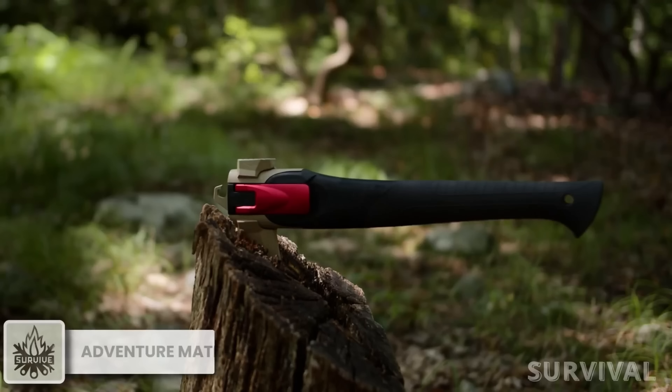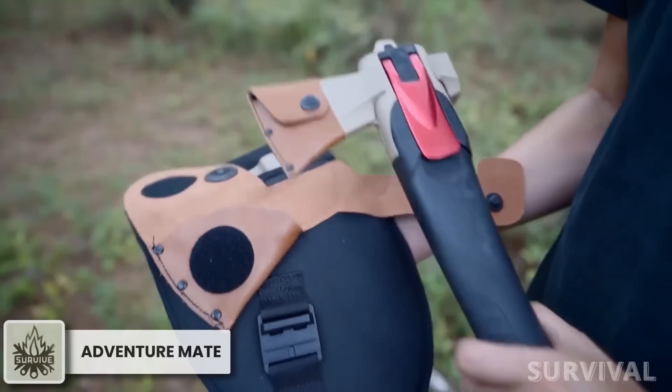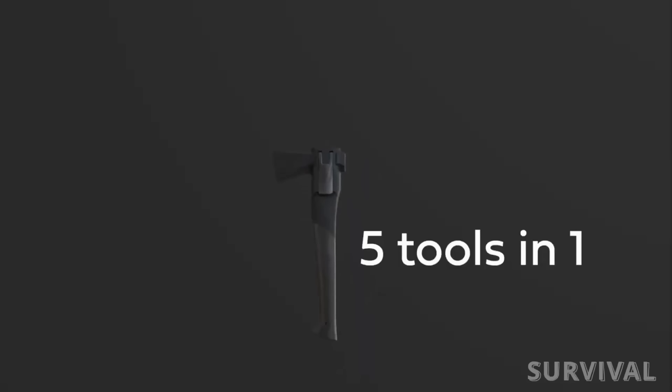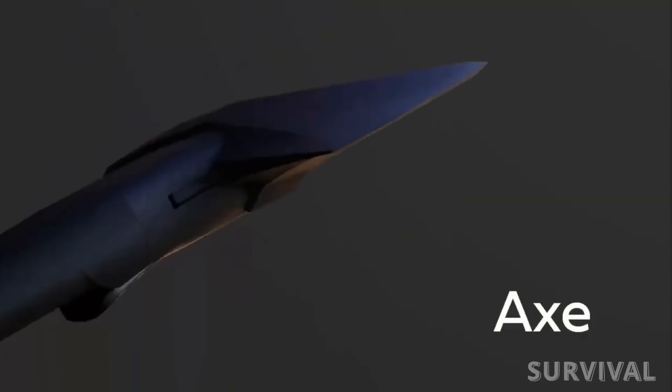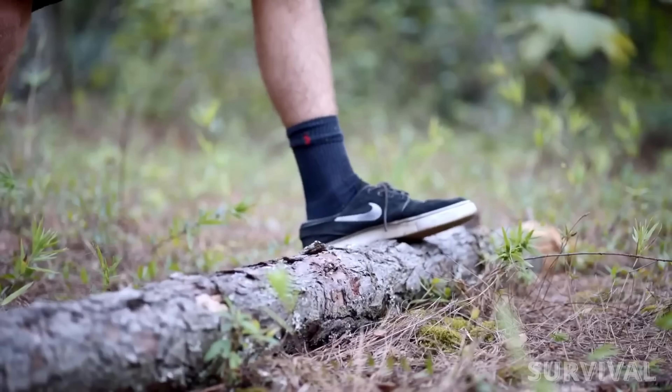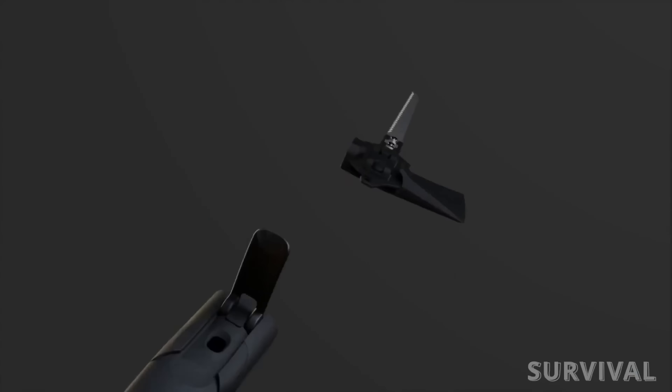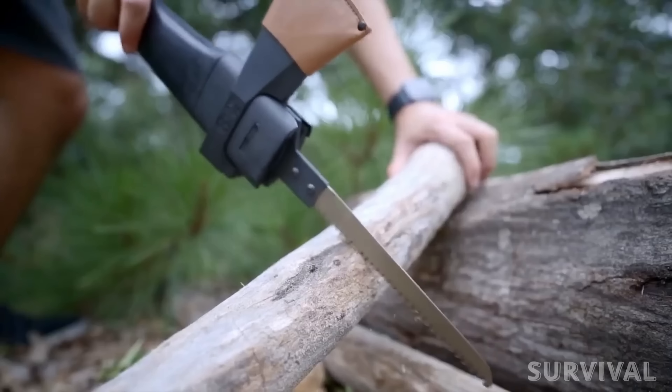Next up, I have a great multi-tool that combines the most needed tools for every traveler. There's a single handle and five different swappable attachments. First, you have a massive axe with a high-carbon blade and an included leather sheath. Then, in a couple of seconds, the axe transforms into a nice, curved-bladed saw.